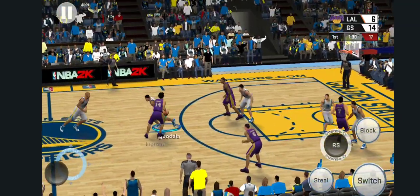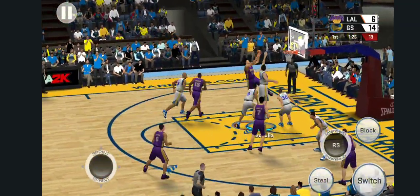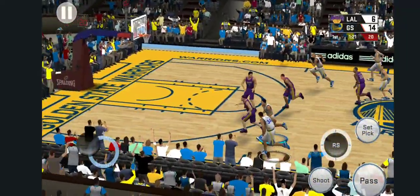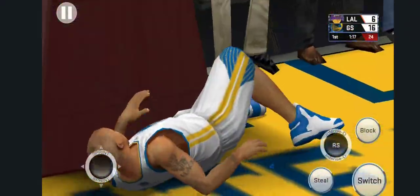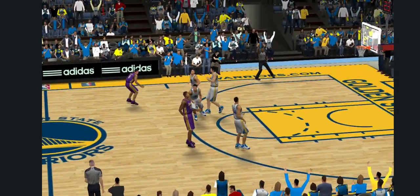Ingram, covered by Iguodala. Ingram, Ingram — rebounded by Golden State. That's good, and that's another assist for a team that is putting on the clinic on how to share the ball.